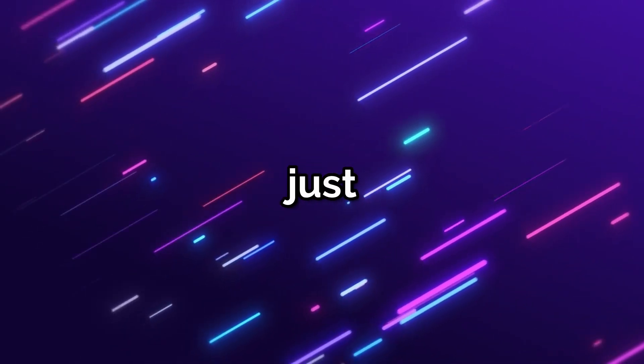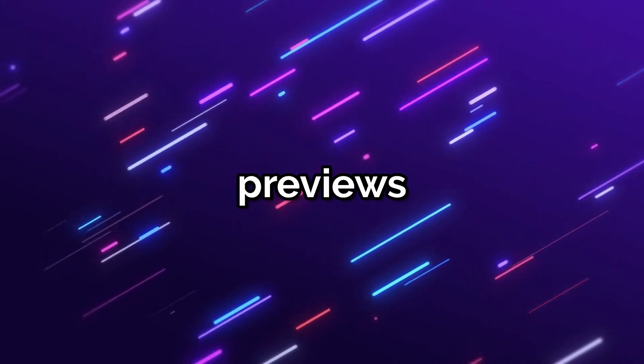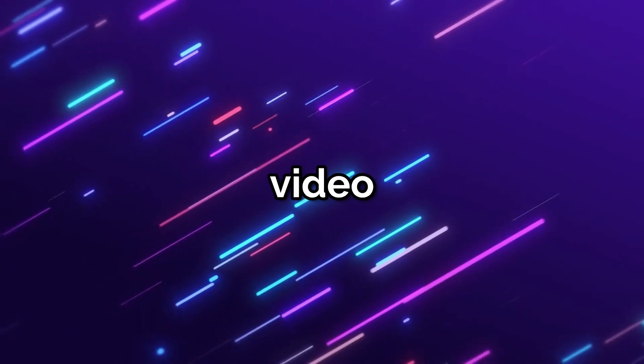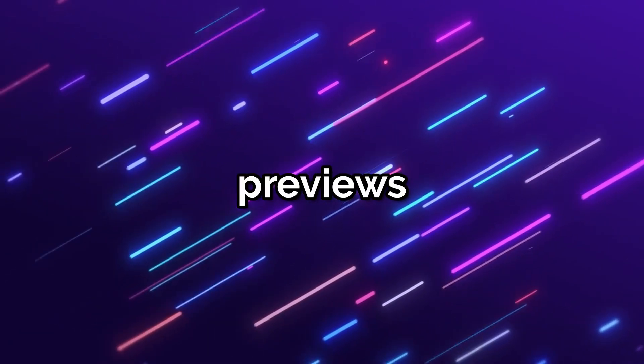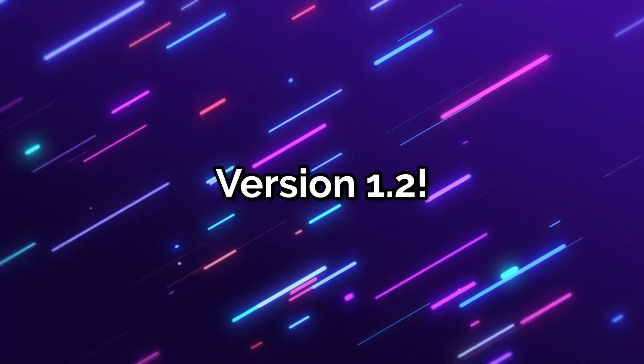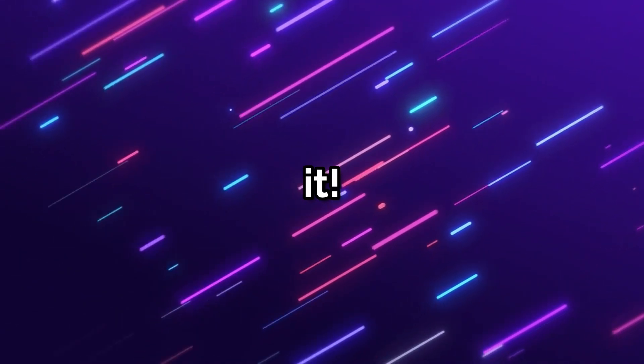BR version 1.1 has just been released over a month ago, and now we are getting previews of the new version 1.2 update. In this video we are going to cover the previews of BR version 1.2 and my predictions for version 1.2. Let's get into it.